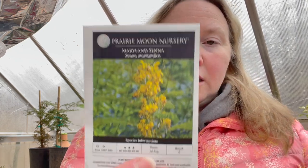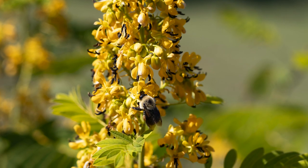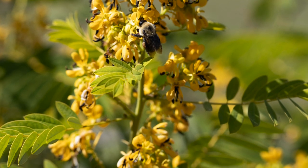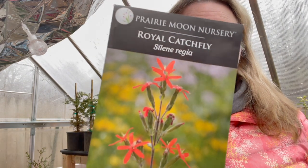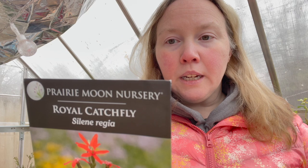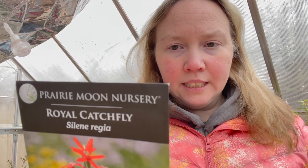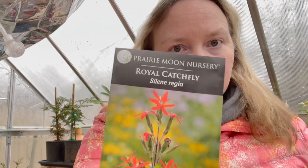Marilyn Sienna — this is one of those powerhouse natives, which is great. I'm going to try this one from seed, see how it goes. Royal Catchfly, Silene regia — I love this plant. I included this one in bird-friendly gardening. It's good for attracting the hummingbirds, but it also catches pest insects because the stems and leaves are a little sticky.